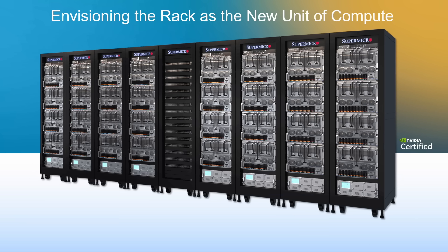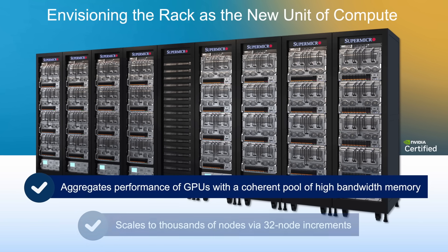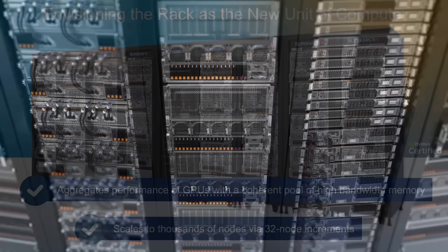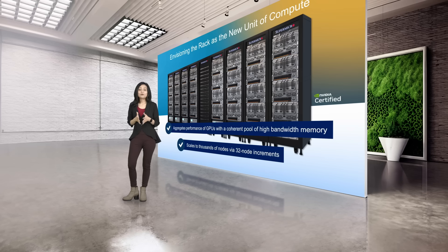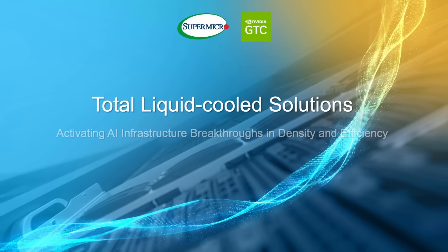At Supermicro, we have developed rack-scale AI training and inferencing solutions, utilizing our versatile portfolio of GPU servers as the key building block, including both NVIDIA HGX and newly introduced MGX system-based clusters. Featuring a complete one-stop shop, Supermicro is ready to provide complete plug-and-play AI clusters to enterprise customers, achieving unprecedented performance and scalability up to thousands of nodes to meet any workload demand for generative AI.